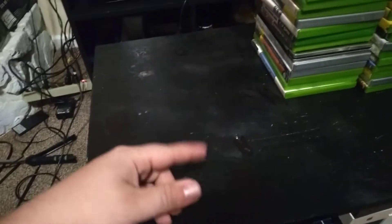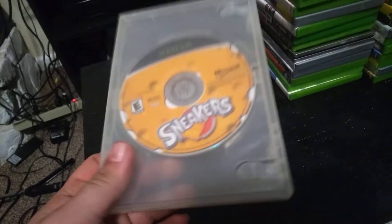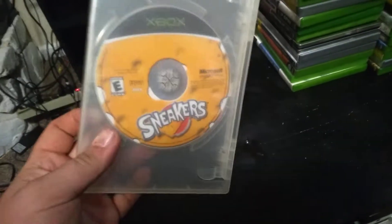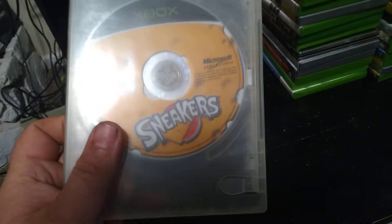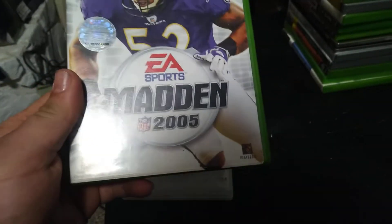If you haven't already, smack that like button, subscribe, comment down below, and hit that bell notification. Let's get into it. The first game I got is Sneakers, which I guess has a mouse in it. I've never really played it — I don't currently have an original Xbox that actually works — but I'm still collecting for the console. It has like a thing of cheese on it, so I think it would include a mouse. And we got Madden 2005.